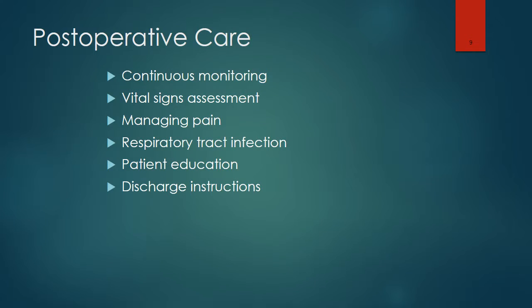During postoperative care, there is continuous monitoring as well as monitoring of vital signs. Pain management is very important. Because respiratory tract infections are a potential complication of anesthesia, we would want to aerate the lungs and remove secretions to minimize that risk. Patient education is important during the postoperative period, which includes the discharge instructions.